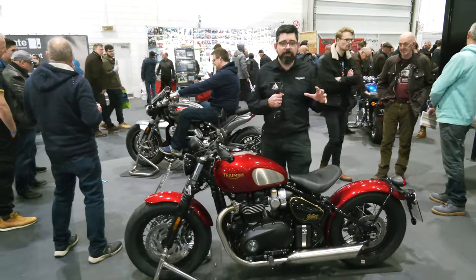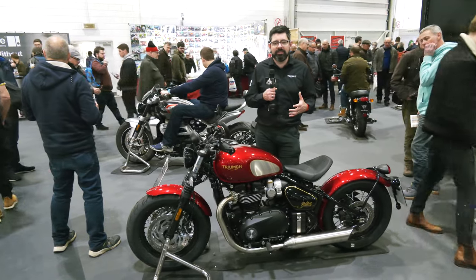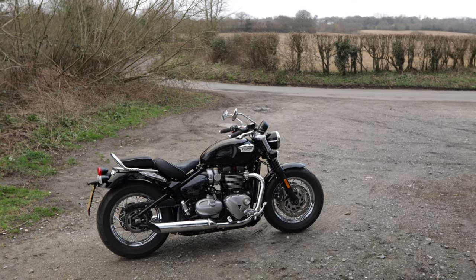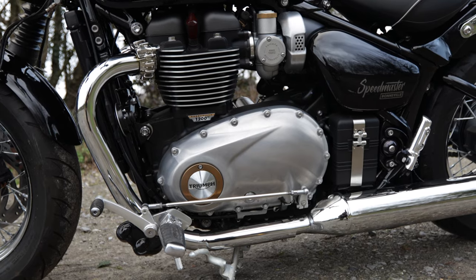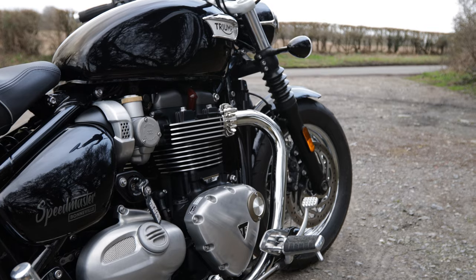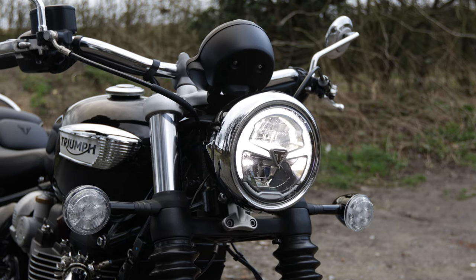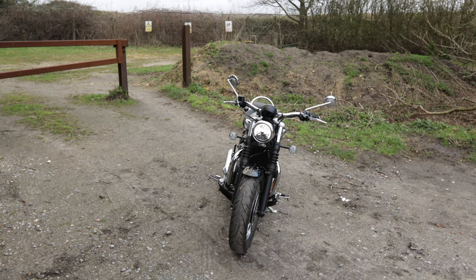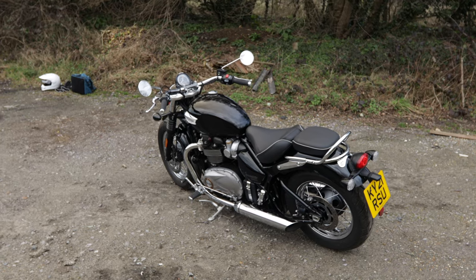Those of you who like the Bobber but are looking for a little bit more touring capability would be well to consider the Speedmaster, which is the stablemate of the Bobber. Very similar bike in terms of performance, both sharing that 1200cc parallel twin engine putting out 78PS and 106Nm of torque. But with the Speedmaster you do get the twin seat configuration rather than the single seat that you can see here on the Bobber.